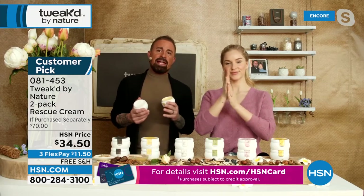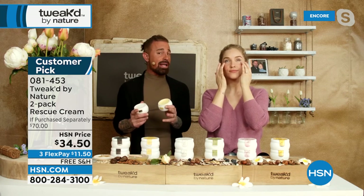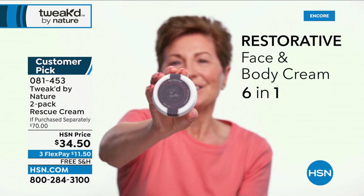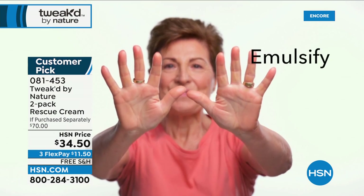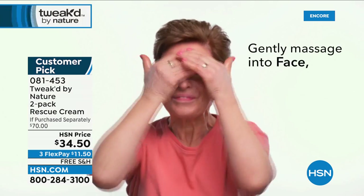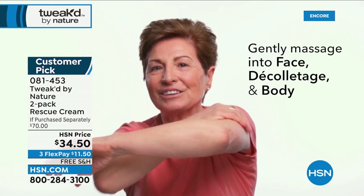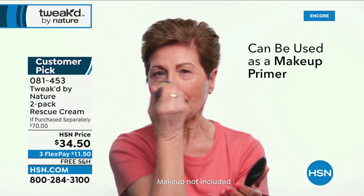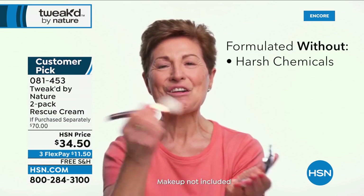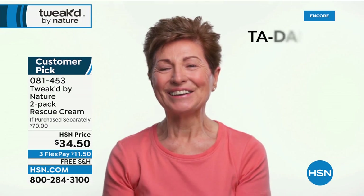It wouldn't be a customer top pick if people at home weren't using it as an eye cream, primer, AM cream, and PM cream. What's an eye cream worth — 35 dollars for an ounce? You're getting over 10 ounces for what you'd pay for an ounce of eye cream — that's a deal of the century. It delivers pure hydration with mother nature's recipe, clean beauty, no silicones, no fillers.